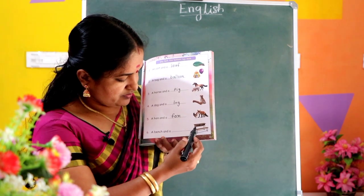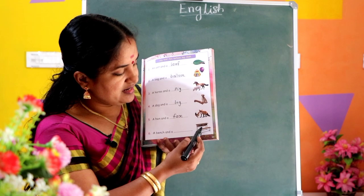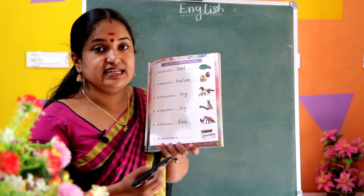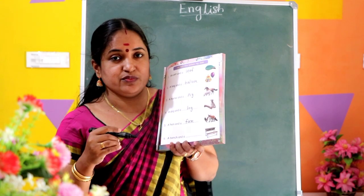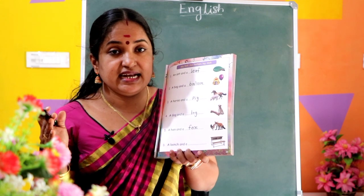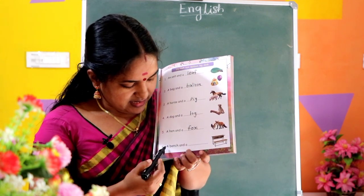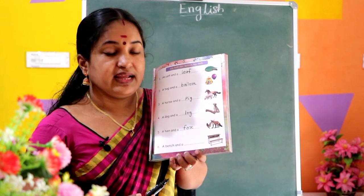Last picture. Here we see bench and a desk. Bench and a desk. A bench and a desk. Right here: desk.